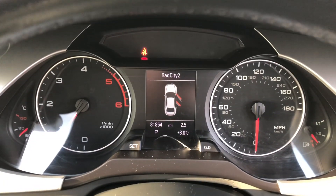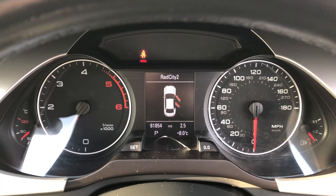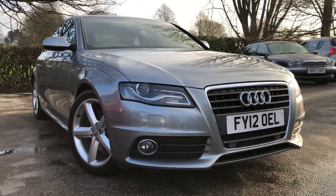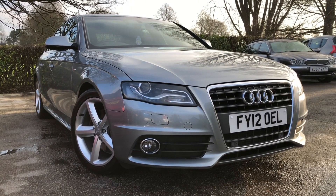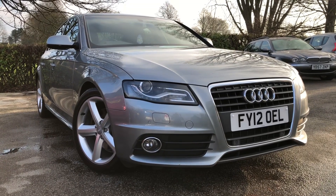And if we take a look at the mileage — mileage on this vehicle is just 81,854 miles. There we have the 2012 Audi A4 S-Line automatic on sale at Allman Cars Limited, North-West Cheshire. This vehicle will come with a full MOT, service, warranty, and RAC roadside assistance.